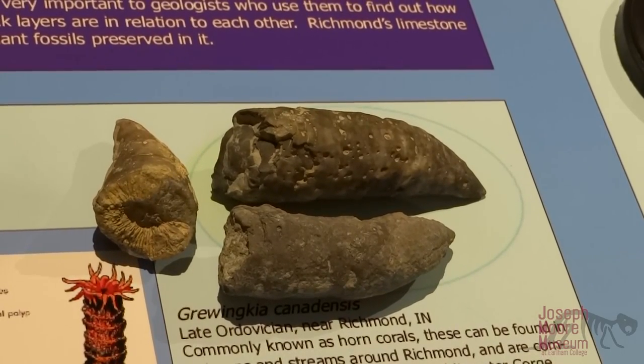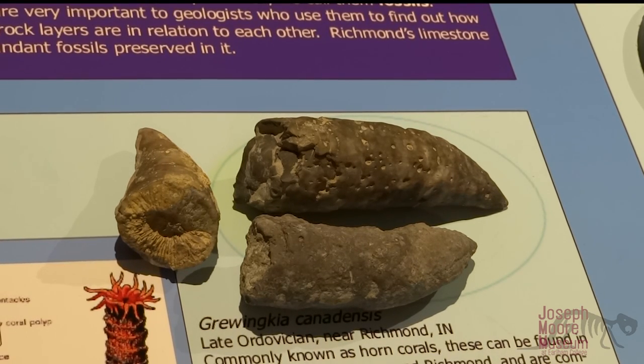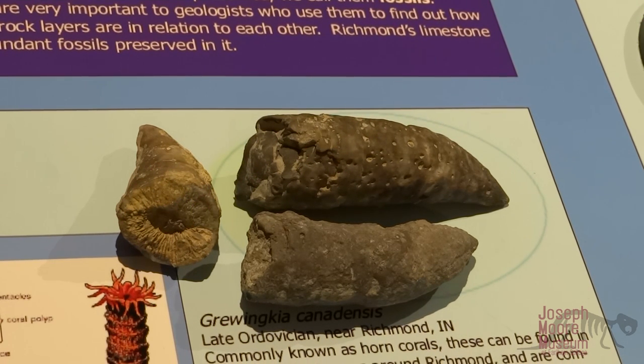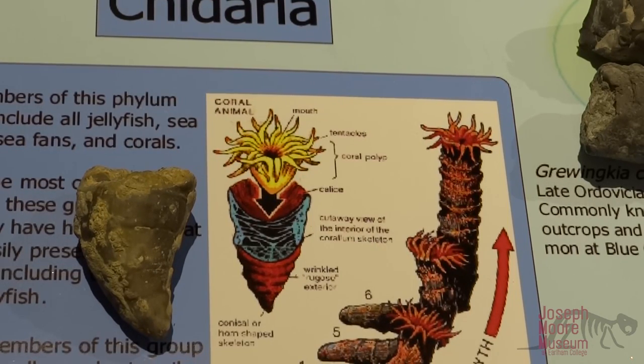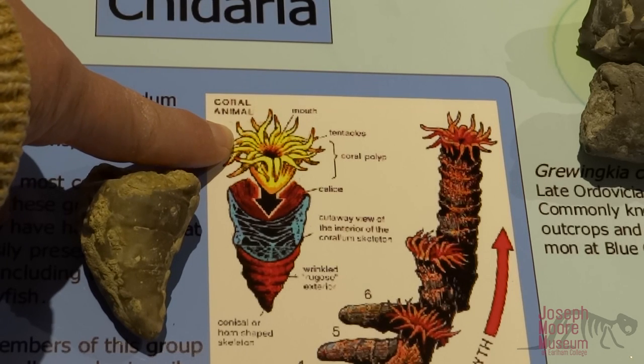Did you know that in Richmond you can find a lot of fossils from the Ordovician time period just by taking a walk outside? One of the most common fossils found in this area is known as the horn coral. Horn corals are related to modern corals as well as sea anemones and jellyfish. They are especially common in riverbeds and streams in the Richmond and Wayne County, Indiana area. Many people find horn corals and mistakenly think they're dinosaur teeth; however, as you can see in this image, the horn coral that we find is the base of the coral plant, and the animal of the coral is growing out the top.